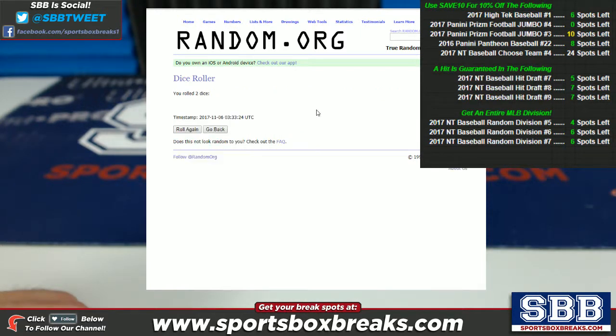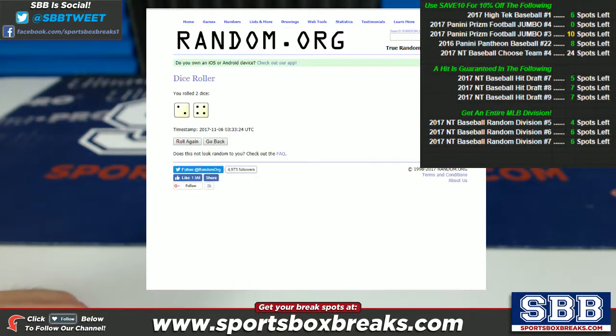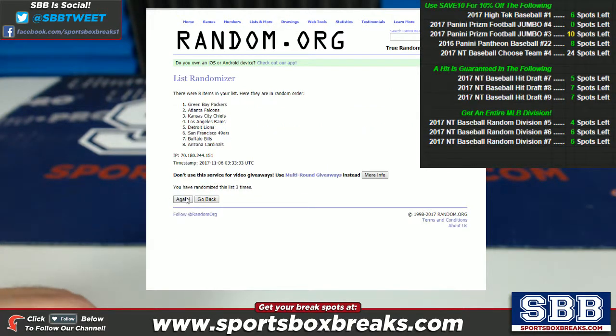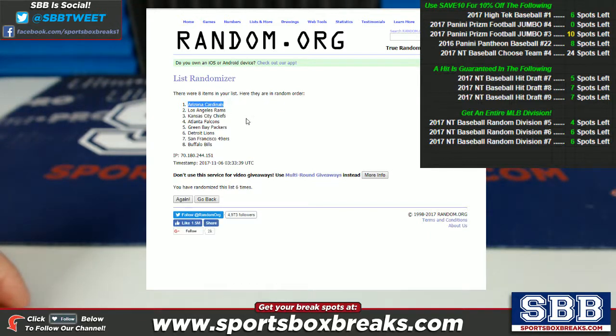Here we go — dice roll is a 6, 4 and 2 equals 6, so 6 randomizations on this list. Arizona Cardinals come up in the number 1 slot — they're going to get the 600-point card. The LA Rams come up in the second slot — they get the 150-point card. The other 6 teams get sealed hobby packs plus all cards pulled for their team. Thanks again for filling this one up, guys. We have more Prism on the site filling up — if you want to jump into the next one, go for it. We'll be breaking it later on this week.